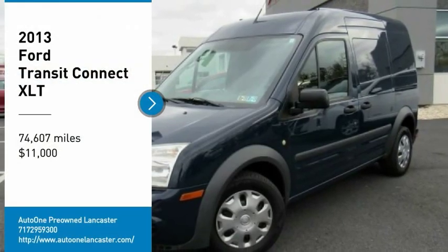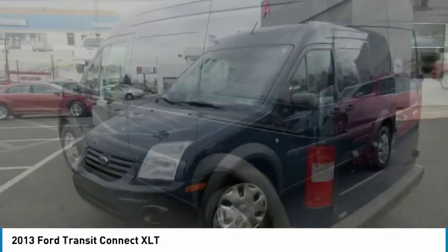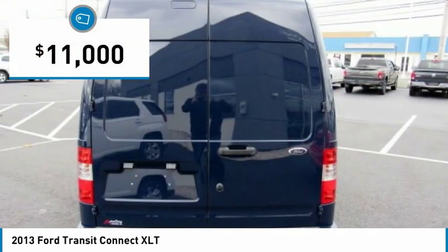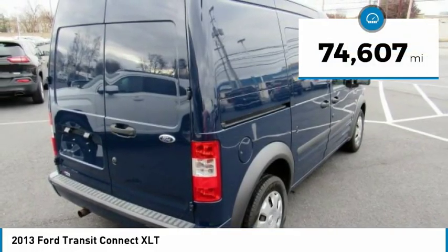Stop by and take a look at the 2013 Ford Transit Connect — the right size, the whole world round, and priced below $15,000. This vehicle has less than 75,000 miles.